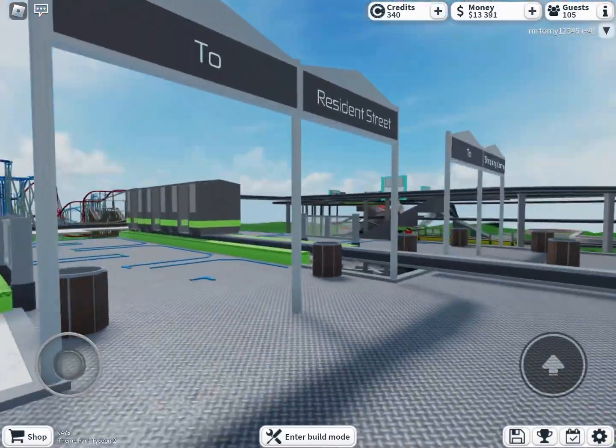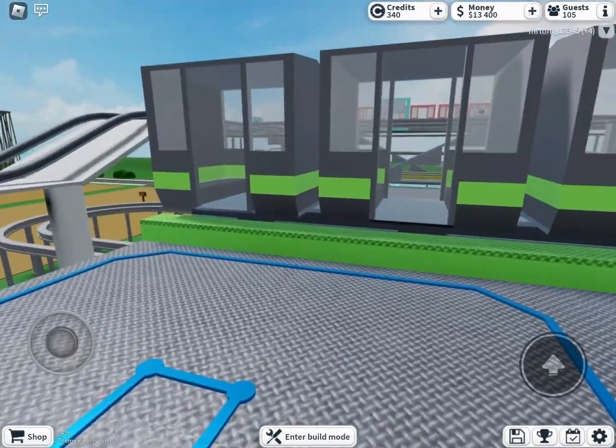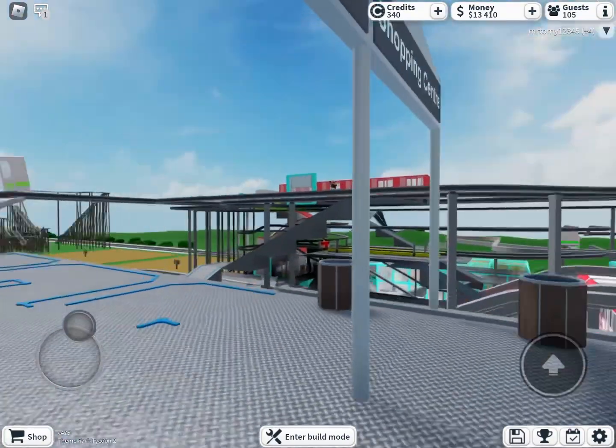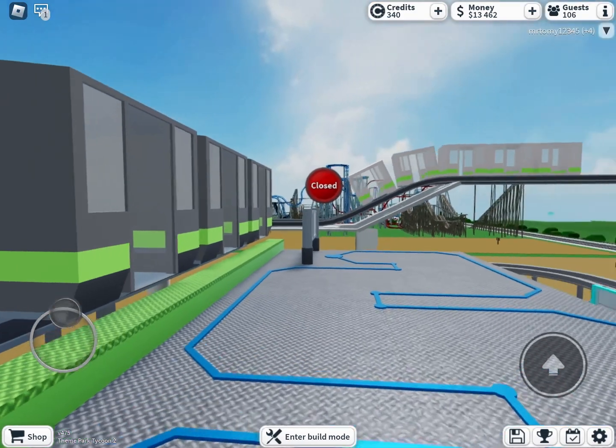Only the trains that go to Resident Street are open; the shopping center bound line is still not completely built. The platforms are green instead of yellow or gray, for the theme of the line.